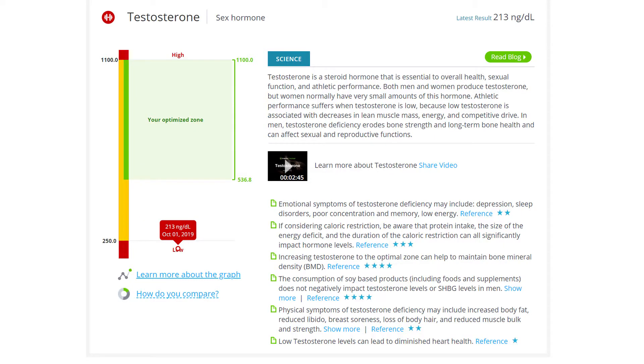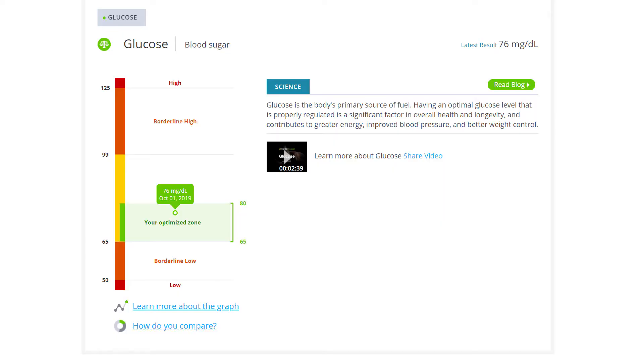The next item up for review is testosterone, since I'm a dude — I believe it's DHEA for women. For men, low testosterone can make you feel tired, uninterested in sex, and reduce your athletic performance. They recommended mine be between 536.8 and 1,100 nanograms per deciliter. Mine was way down at roughly 213 nanograms per deciliter. But that doesn't mean, you know, my sex drive is low. Moving on.